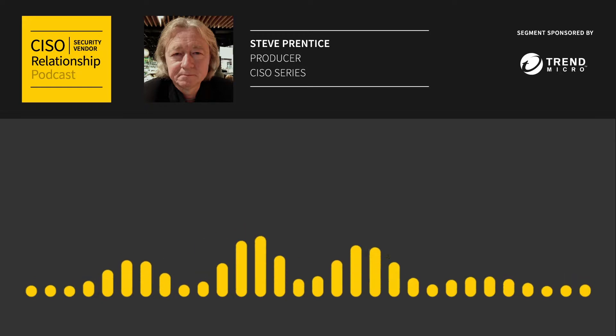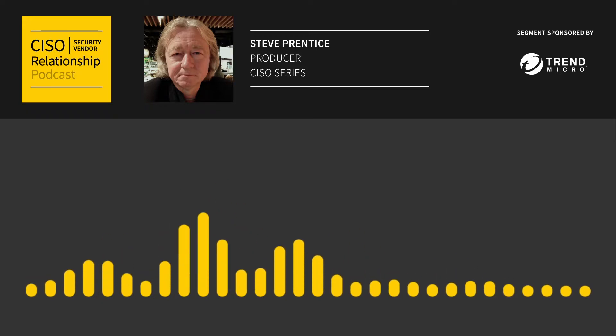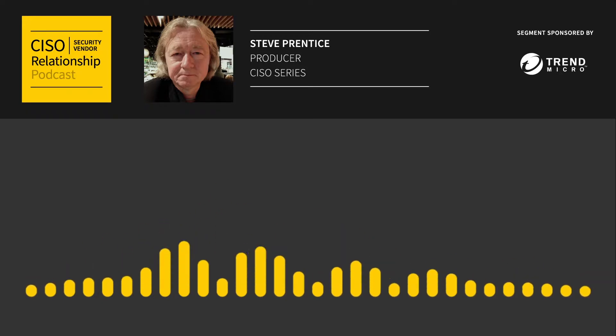This is why Trend Micro developed their bug bounty program called the Zero Day Initiative. John Clay is Director of Global Threat Communications at Trend Micro.